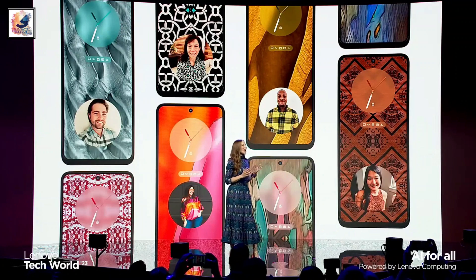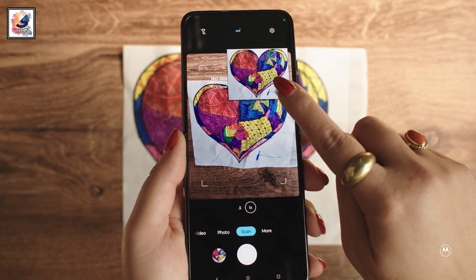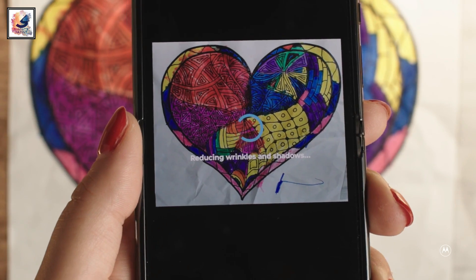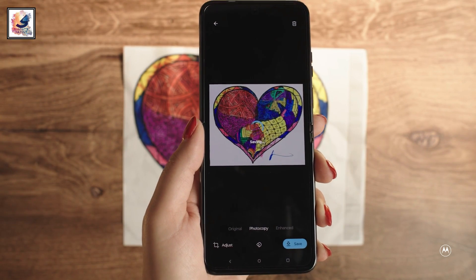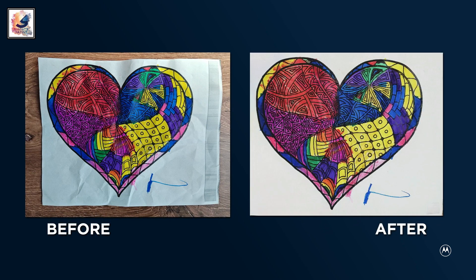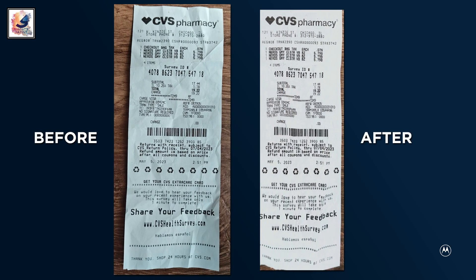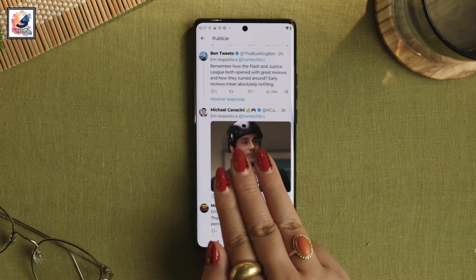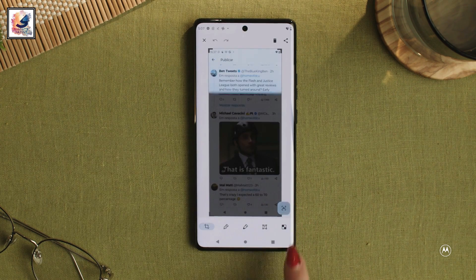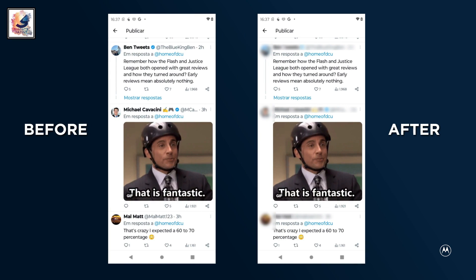Motorola has also introduced an AI concept model that enhances the document scanner currently integrated in the Motorola camera. This innovation aims to improve final image quality by minimizing weak lens effects and shadows, ensuring the captured document or image appears as crisp and clear as possible. Motorola's privacy control AI is also very useful, seamlessly protecting user information and blurring personal details in social media posts.